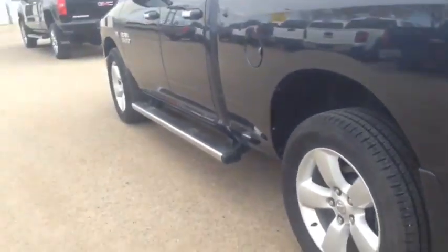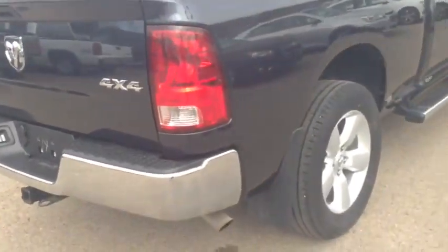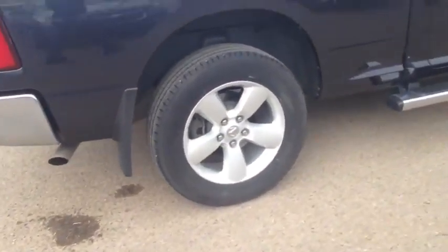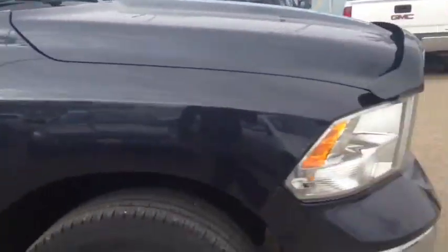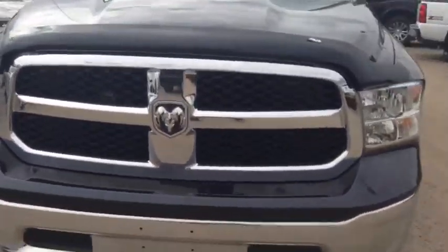Taking a walk around the exterior, you've got your steps on there, molded mud flaps already, and a trailering package. Taking a quick look at the passenger side, you've got your 20 inch wheels, chrome door handles, chrome accents up on the front, and there's a bug deflector on there as well.